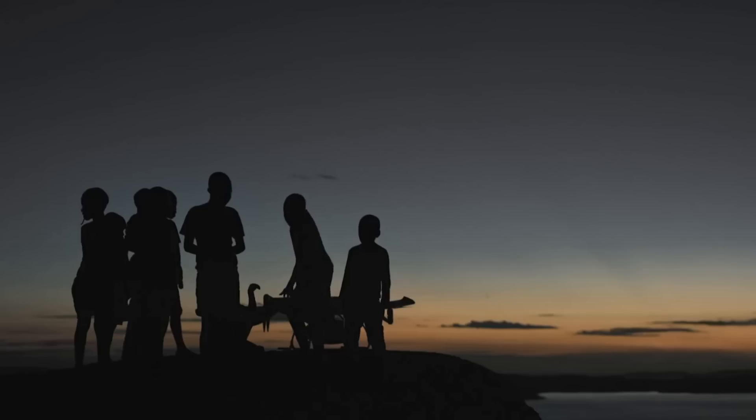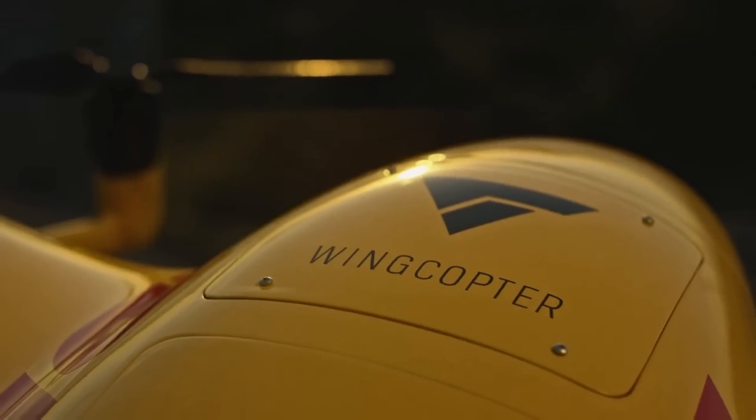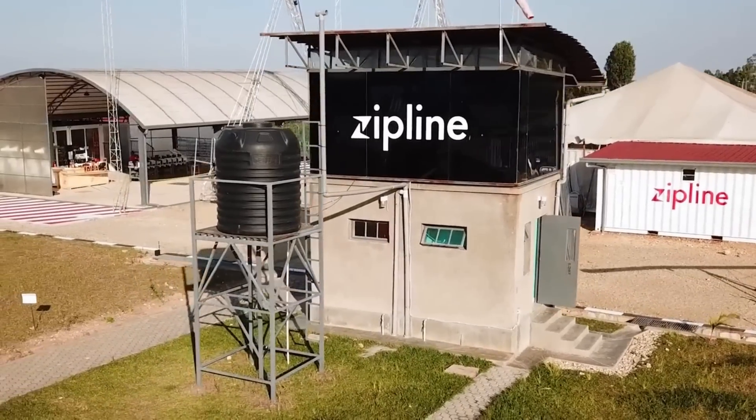DHL today announced a medical delivery trial in Tanzania, one that has been quietly operating on the shores of Lake Victoria for several months. This time it's not UPS that's taken a hit but ZipLine's product, for two reasons.